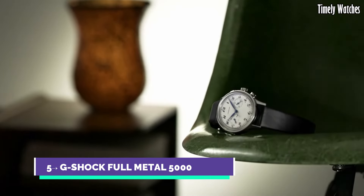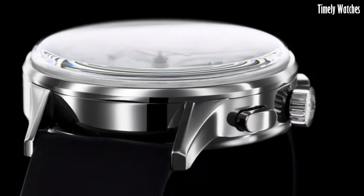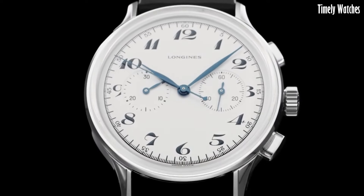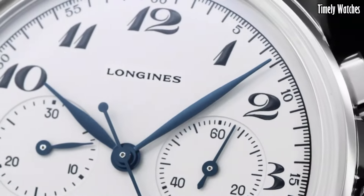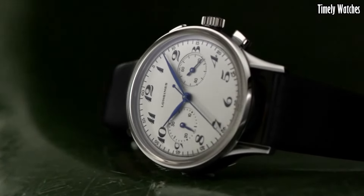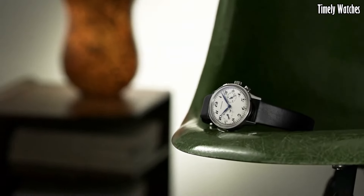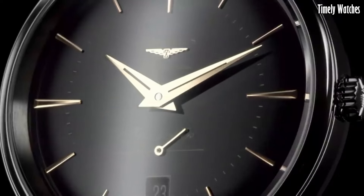Number 5: Longines Heritage Classic Chronograph exemplifies timeless elegance and vintage allure. Harkening back to the brand's illustrious past, this Swiss timepiece boasts a stainless steel case with a refined presence. The cream dial, adorned with blue hands and Arabic numerals, exudes retro charm. Equipped with a precise automatic movement, it offers exceptional timekeeping. The Longines Heritage Classic Chronograph's fusion of classic design and modern technology makes it a distinguished choice for those who appreciate the essence of horological heritage and contemporary functionality.